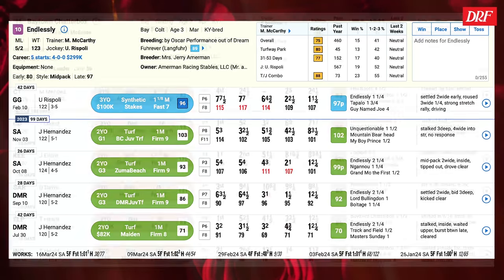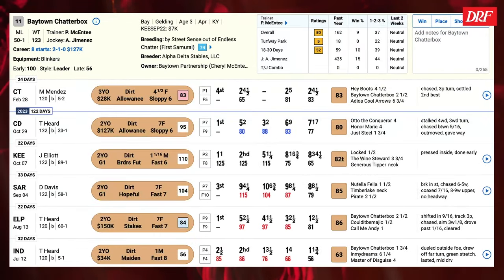The number 11 is Baytown Shatterbox. He's a potential pace factor in this race, stretching out from a four-and-a-half furlong sprint at Charlestown last time, but it's just hard to make a coherent case for him based on prior form. He's never tried the synthetic, and his only route race going two turns was really a disaster at Keeneland in the Breeders' Futurity, so he's not really viewed as a contender.